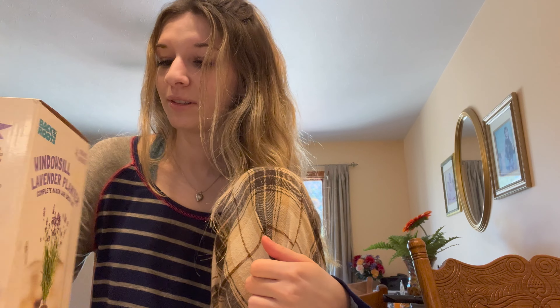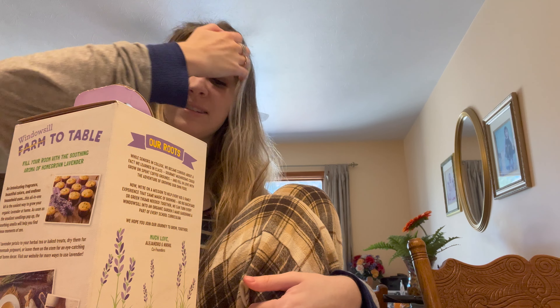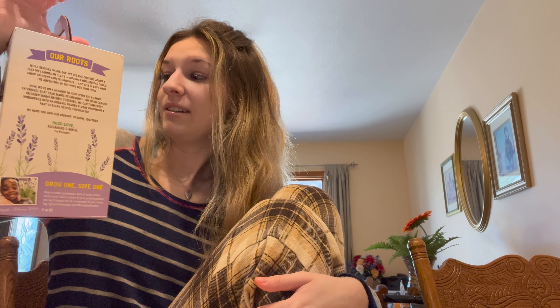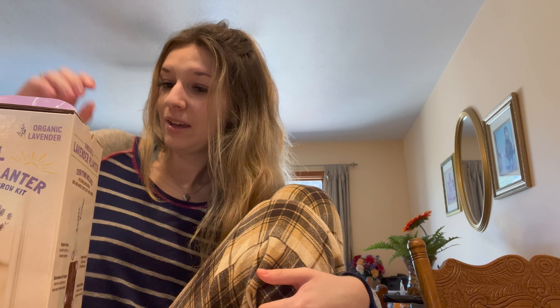So today I'm going to be growing lavender. If you guys know me, I love the scent of lavender — I just love it so much, I have so much stuff scented lavender, it's one of my favorite scents. So when I saw this I had to get it. I'm so excited and I'm going to start it in this video, then do an update video later on how it's doing.